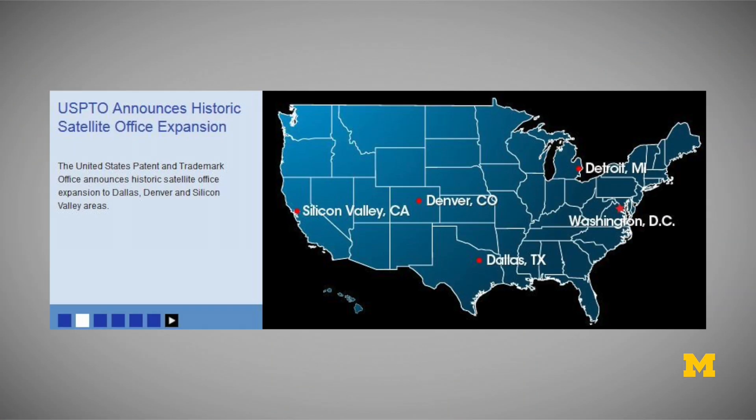Recently, the Patent Office has opened up satellite offices in Detroit, Michigan; Denver, Colorado; Dallas, Texas; and Silicon Valley in California.